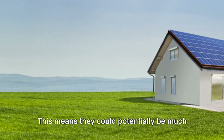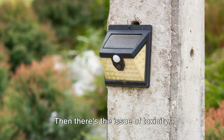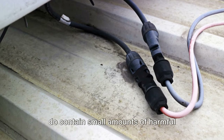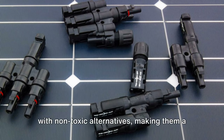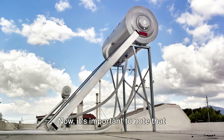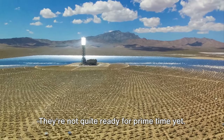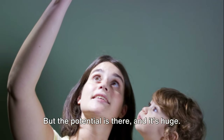Next, there's the matter of production. Traditional solar cells require high temperatures and costly materials, which makes them expensive to manufacture. But perovskite cells are a game changer — they can be produced at low temperatures using affordable materials. Then there's the issue of toxicity. Silicon cells contain small amounts of harmful elements like lead, but perovskite cells can be made with non-toxic alternatives, making them a greener option.